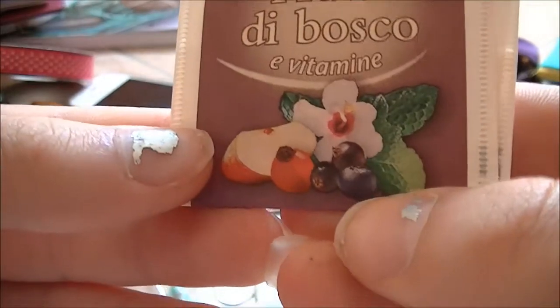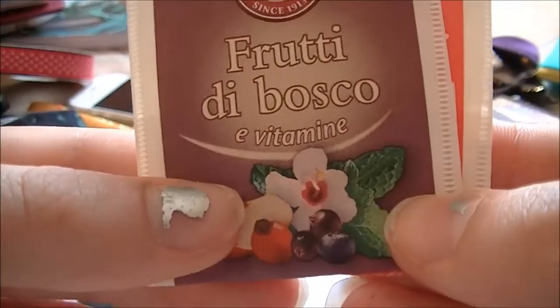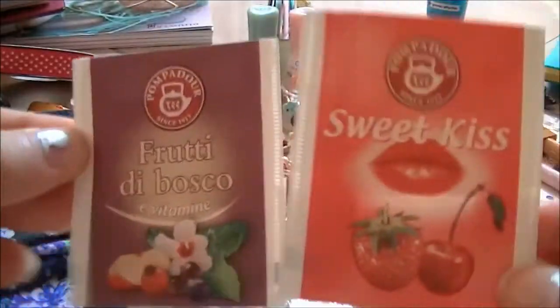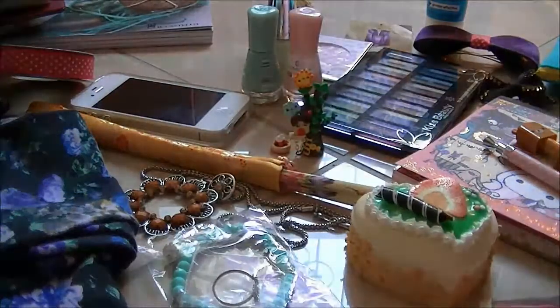There is blueberry, raspberry, apple, and hibiscus flowers. And they are super yummy and tasty. So check them out if you have them in your country.